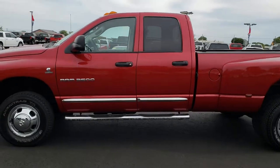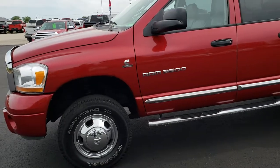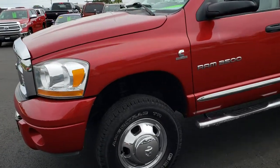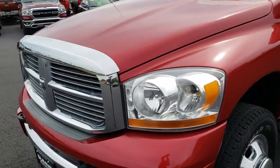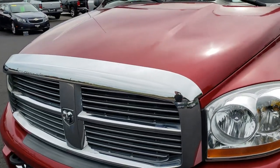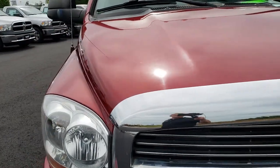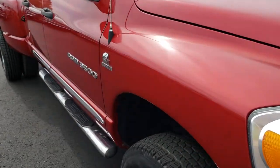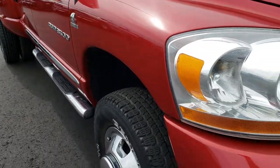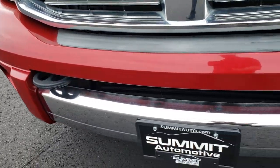This is stock number 9664. We are here at Summit Automotive in Fond du Lac, Wisconsin, your new and used heavy-duty truck headquarters. Today we have a 2006 Dodge Ram 3500 Quad Cab Long Box Dually. This truck has the 5.9 liter Cummins diesel. From this HD video you will be able to tell that this truck is extremely clean all the way around.